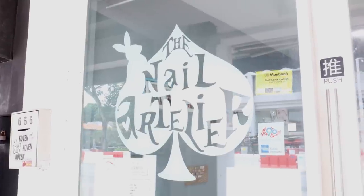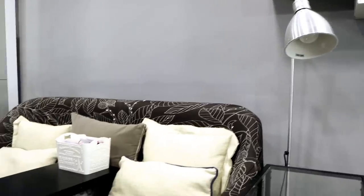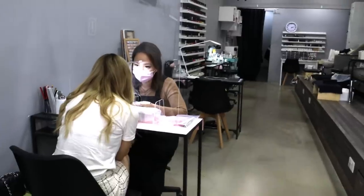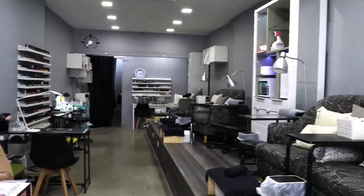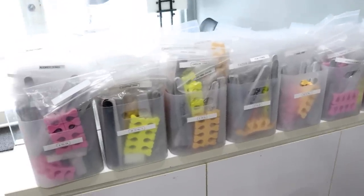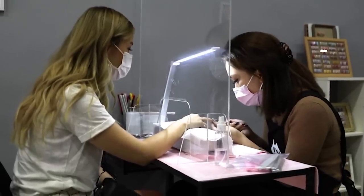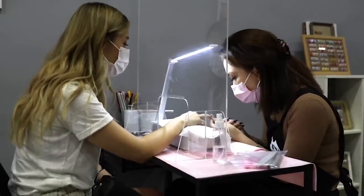This is what the Nail Atelier salon looks like. It's a very cozy salon located at the start of Hadjilane in Singapore. Normally they have more tables, but because of COVID-19 there are extra safety measures in place like social distancing, and each customer gets their own set of nail files. Plus they've added an acrylic screen or shield on each table to separate the nail artists from the customers.